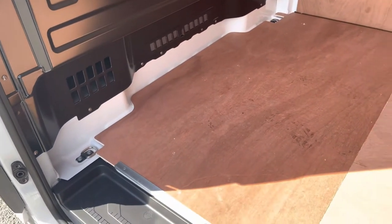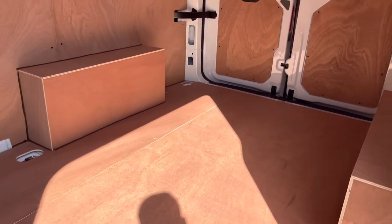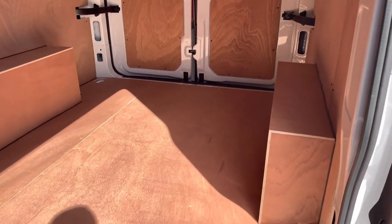Panning the camera around we can take a look at all eight lashing points to secure those loads, making sure they are safe and secure no matter how long or how bumpy the journey might be.